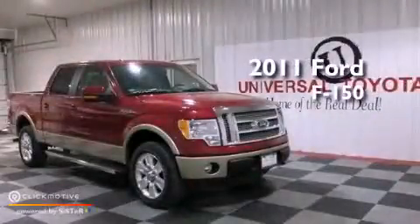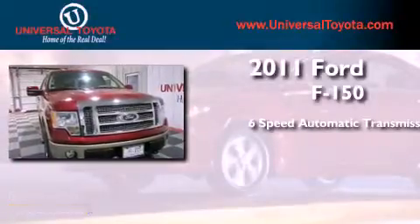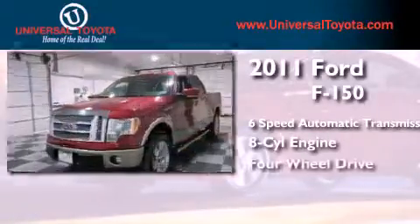This is a 2011 Ford F-150. This truck has a 6-speed automatic transmission, a V8, and 4-wheel drive.